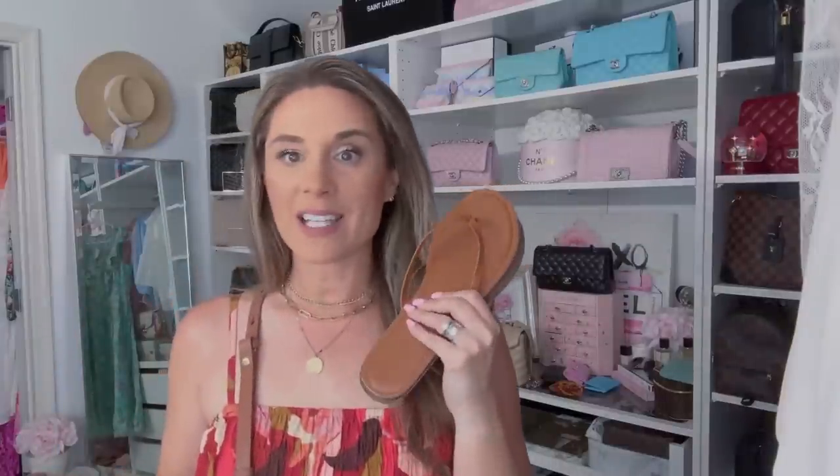I also have these J.Crew flip flops which were nine bucks, and I'm going to wear my Tiffany & Co sunglasses today. I did a recent video on my luxury sunglass collection in case you're interested. So this is my outfit — let me share what's in my bag.